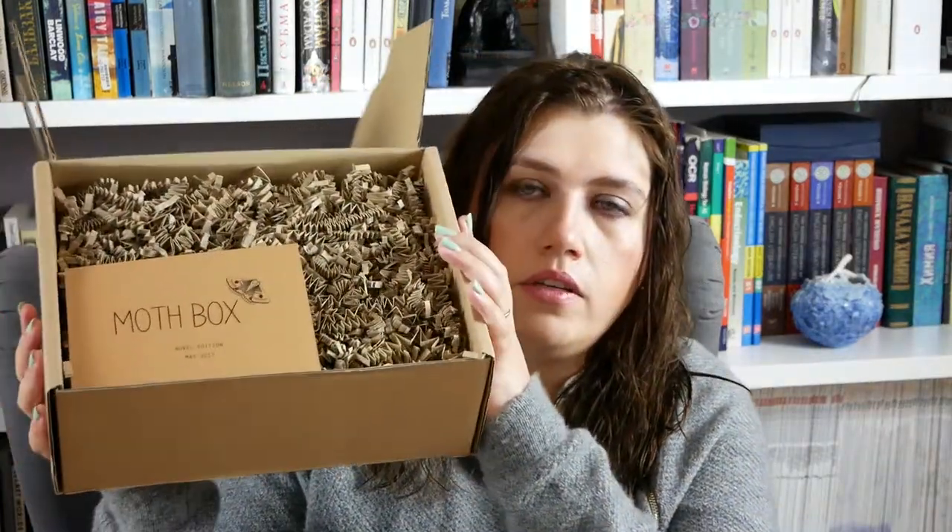Hi guys, this is Anna and welcome to my channel. This is going to be a rather quick video because I'm too excited to delay it. I had to do it tonight, and the reason I have to do it tonight is because I just came back from work and I have received this box.